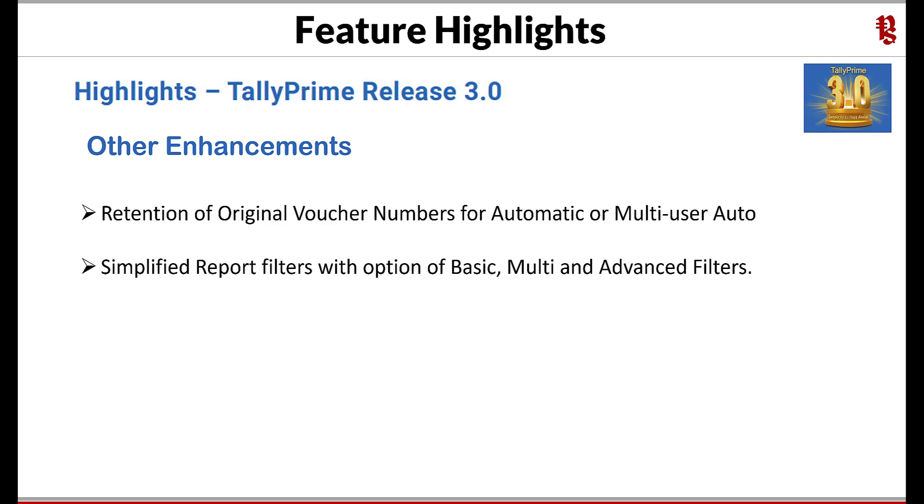Simplified report filters with options of basic filter, multi-filter, and advanced filters — we have been given a powerful report filter feature in the form of range and value filters, which requires proper arguments to get desired results. In most cases, especially for mature users of Tally, the result would be blank due to the sequencing of steps. Now with this release, the same feature has been greatly simplified with three levels: basic filter, multi-filter, and advanced filters. It's going to be fun working with report filters going forward.